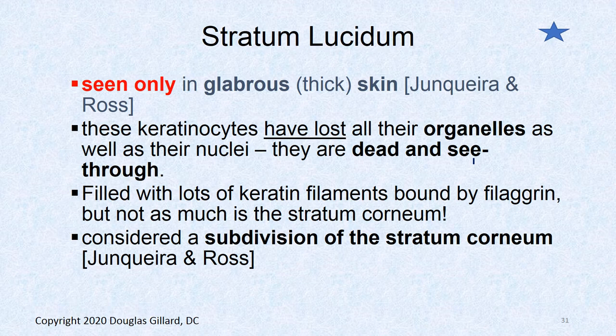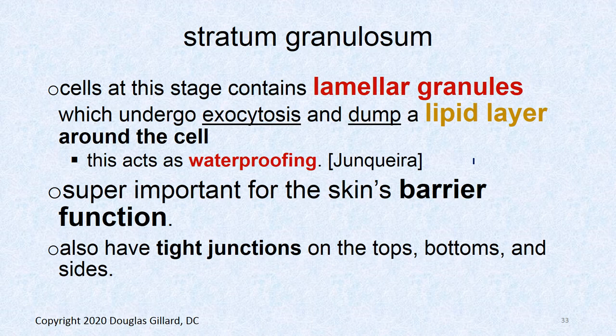The stratum lucidum is the next layer down, found only in glabrous skin. The cells are still dead and flat, but the bundles of keratin haven't fully clumped together yet. This makes it practically a see-through layer — that's about all we need to know about this one.